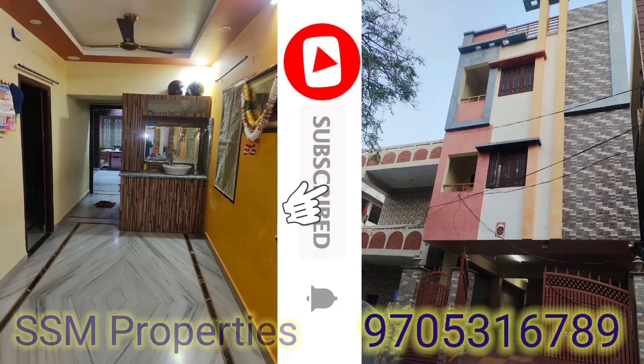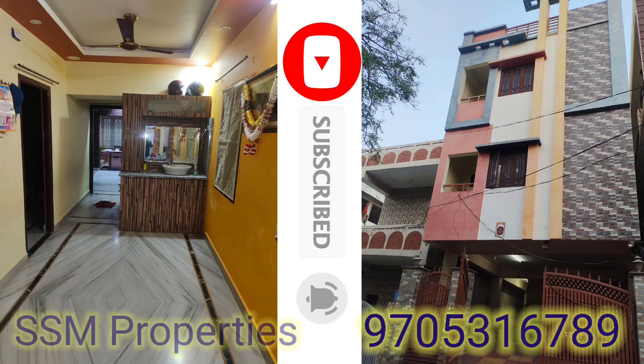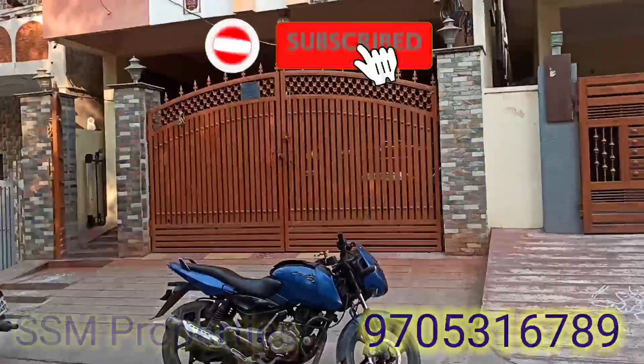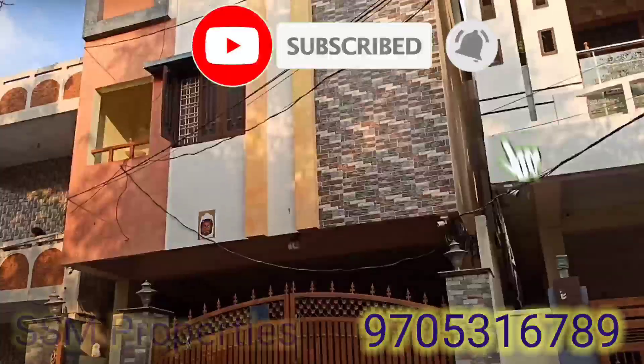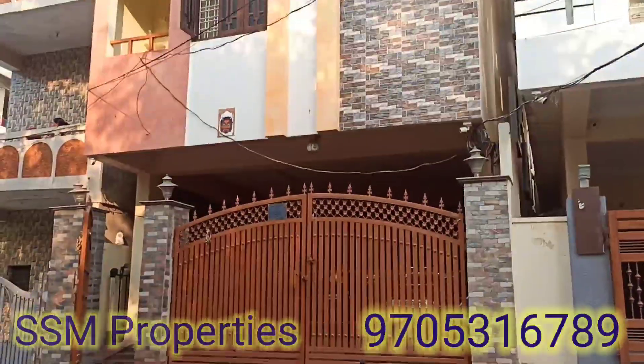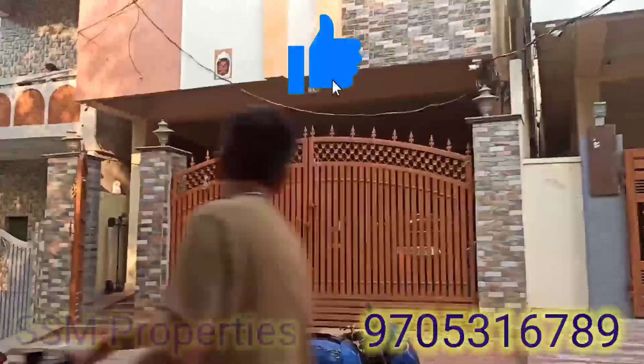Hi! Welcome to SSM Properties. Today we are going to see a property. We are going to go to Vivala. If you are looking for our channel, please subscribe and press the bell icon so you will receive notifications and see new videos immediately.